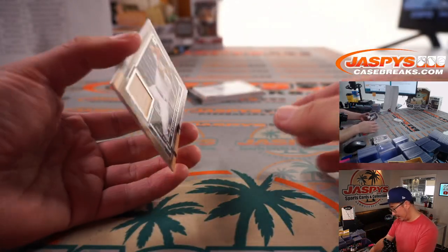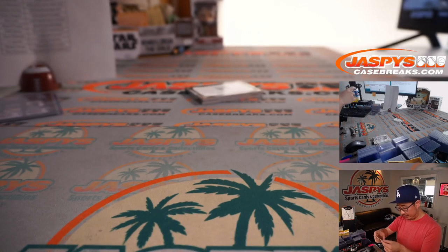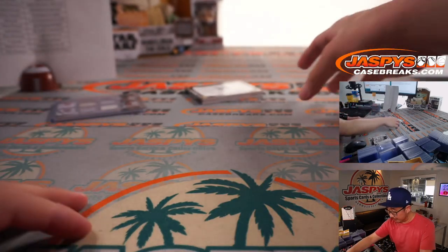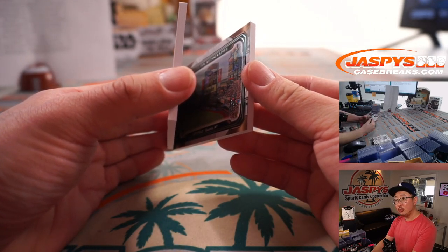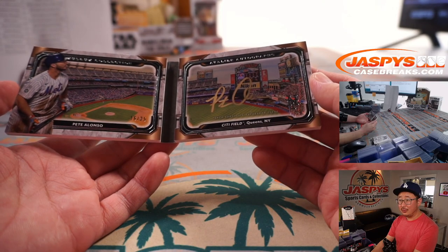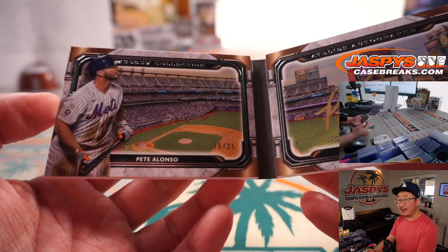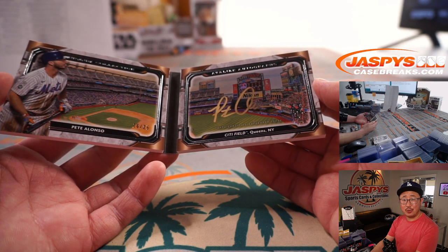Behind the reproduction, Donnie Baseball reveals Jorge Alfaro meaningful material, 31 out of 50 — got a piece of his lumber, that's for the fish, Heath with Miami. Now the book: what stadium is that? That's Citi Field — it's Pete Alonso, with his gold ink autograph, 16 out of 25. A really cool design. That's Robert Flores with the New York Metropolitans.